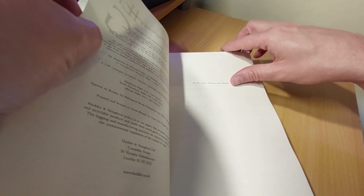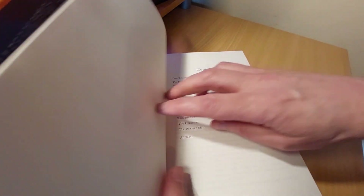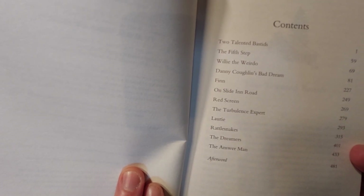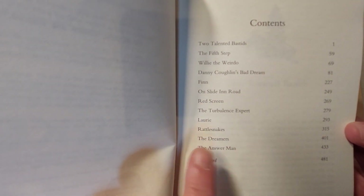So the 12 stories that we get in You Like It Darker — dedicated to twins Thomas and Edward. Some of these have been published previously. The ones that haven't been published before: the first story, Two Talented Bastards, has never been published before. Danny Coughlin's Bad Dream has never been published before. And the last three — Rattlesnakes, The Dreamers, and The Answer Man — have never been published before.